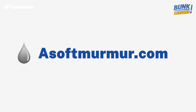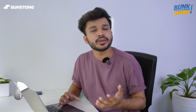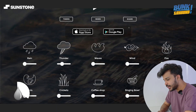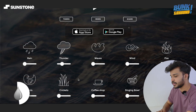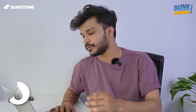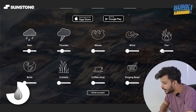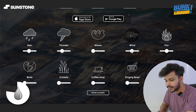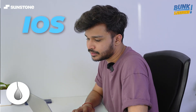The next website is asoftmurmur.com. This website is pretty fun — it gives you an environment to work on your studies and helps you increase your focus by simulating different sounds like rain, thunder, waves, wind, fire, and birds. These sounds give you a sense of calm so you can work peacefully. You can even make your own ambient background by mixing these sounds, like rain with fire, wind, or even TV noise. It's also available on iOS and Google Play Store.